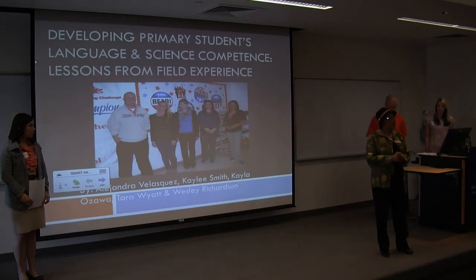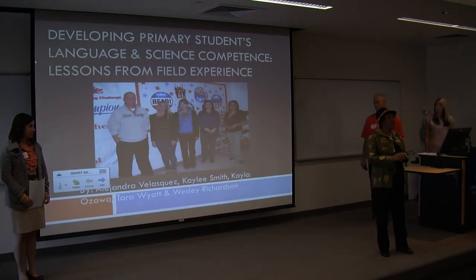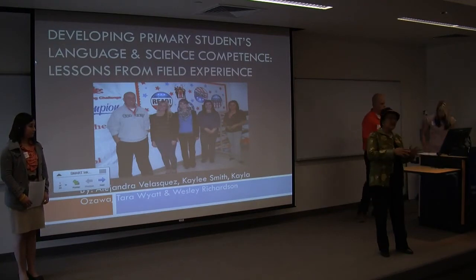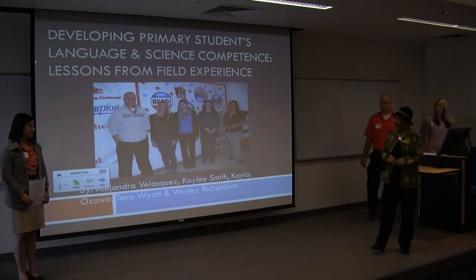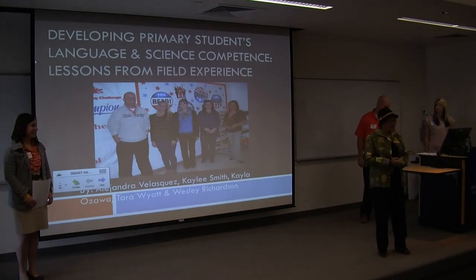One of the things we are trying to do is to get these kids reading at the level where they are at. Our senior block students are combining science content with science literacy in their field experience classroom observation hours. Here before you now are our senior block students for the teacher education department.